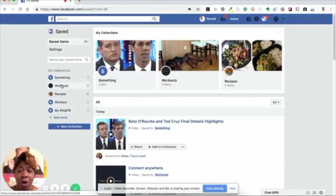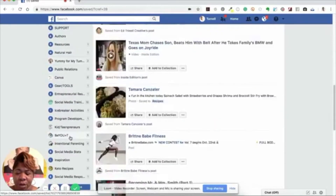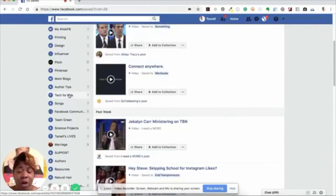It opens a whole new window. You can see the collection I just created called 'something' — it has one item in it. Then there's 'workouts,' 'recipes,' and so on. You can see 'saved items: 99+' showing how many items you've saved. You can actually search within your saved items if you don't remember which collection something is in but know the name or topic — you can search for it right here.